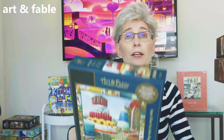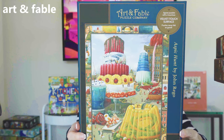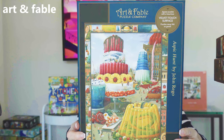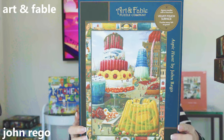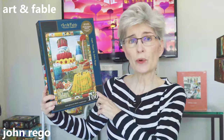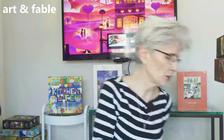Now it's time to move on into the puzzles. The first three puzzles are all from the Art and Fable jigsaw puzzle line. This first puzzle was gifted to me. It is called Aspic Hunt, 1,000 pieces by the American artist John Rigo. I love that this imagery is so nonsensical — it is just so cool and the colors are amazing. Cannot wait to put it together.